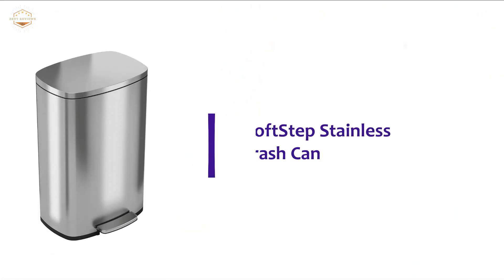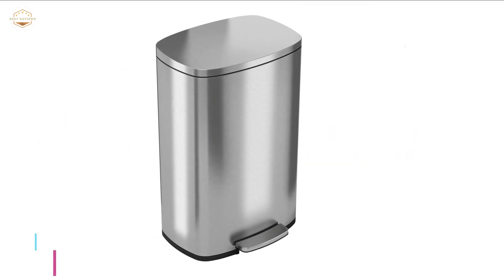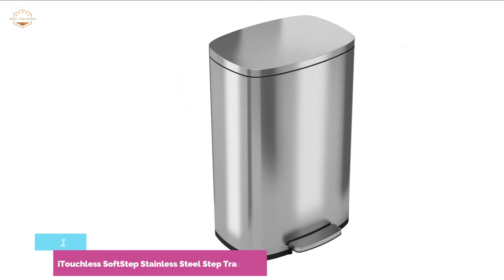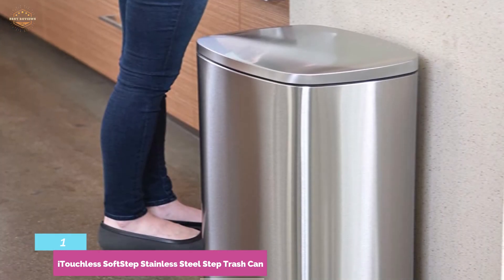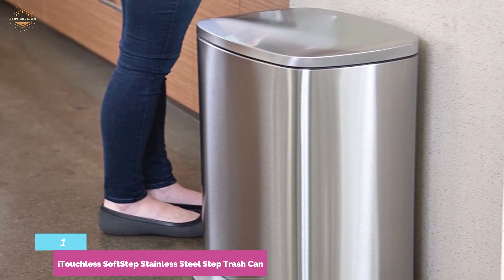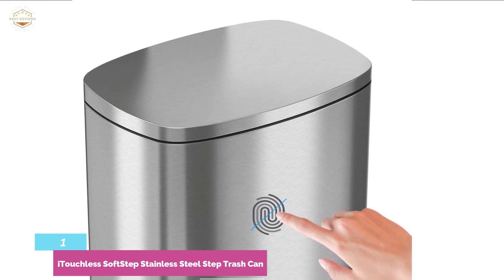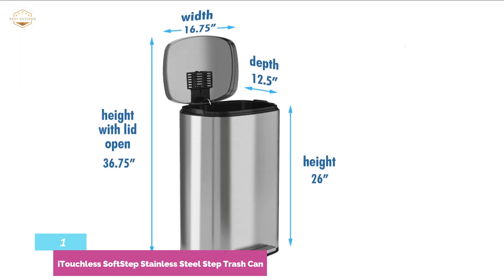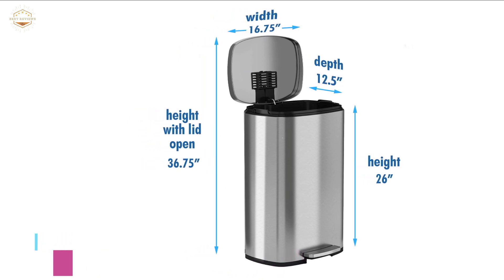The top one on our list is the iTouchless Soft Step Stainless Steel Step Trash Can — the best stainless steel trash can with many beneficial features and great quality. It is designed with a removable inner bucket for quick and easy emptying of trash. The inner bucket is made of durable plastic, is lightweight, and slides smoothly in and out. The can fits all 13-gallon trash bags. No need to worry about trash odors, as it uses a replaceable Absorbex odor filter. The non-slip pedal provides a secure foothold. Durable stainless steel construction is fingerprint-proof and resistant to smudge, making it easy to clean and always looking smart.